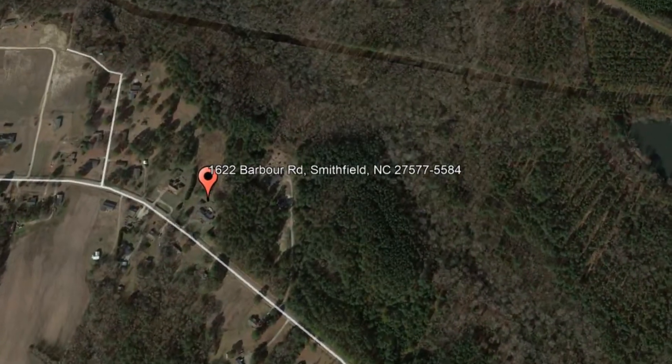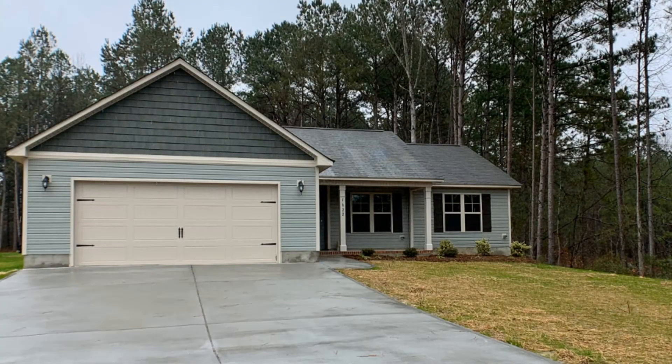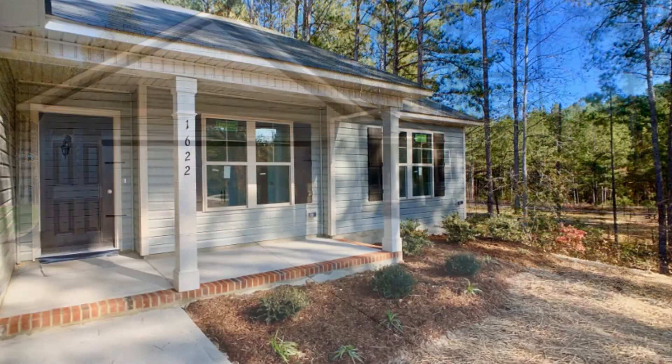1622 Barber Road, Smithfield, North Carolina. This gorgeous four-bedroom ranch home with a two-car garage could be the perfect property for you.